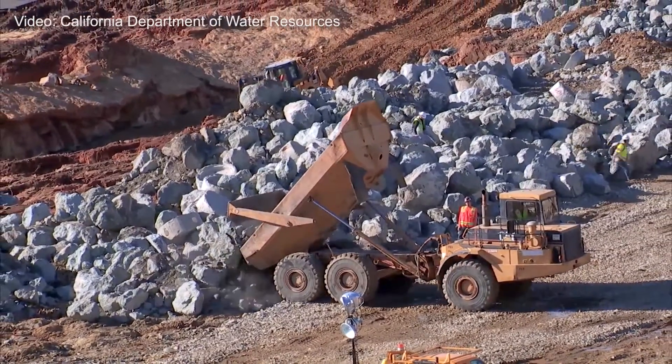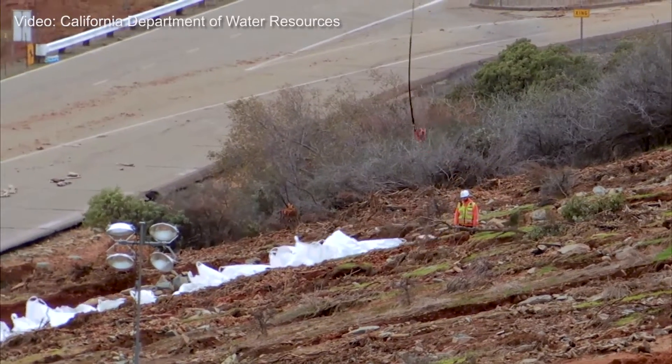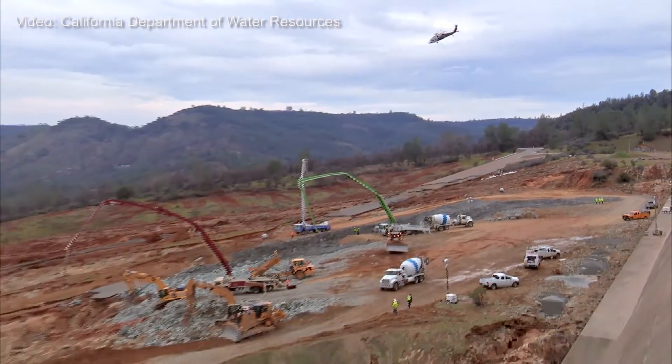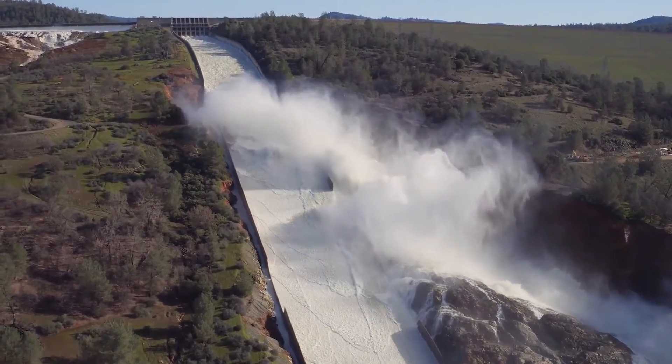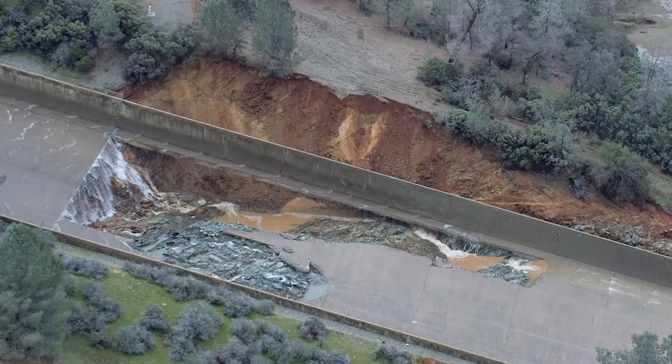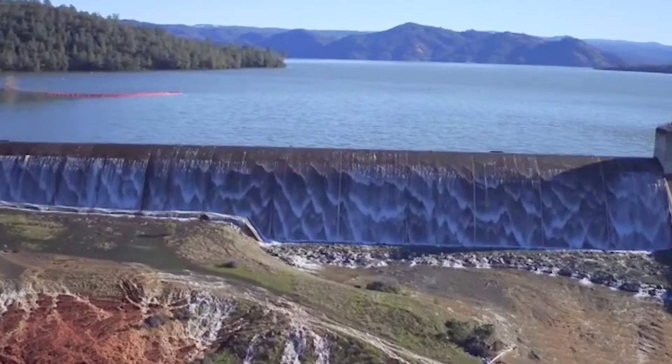Repairs are underway at the Oroville Dam's two spillways in Northern California. A rush of water tore apart a section of the dam's primary spillway and raised erosion concerns at the auxiliary or emergency spillway.